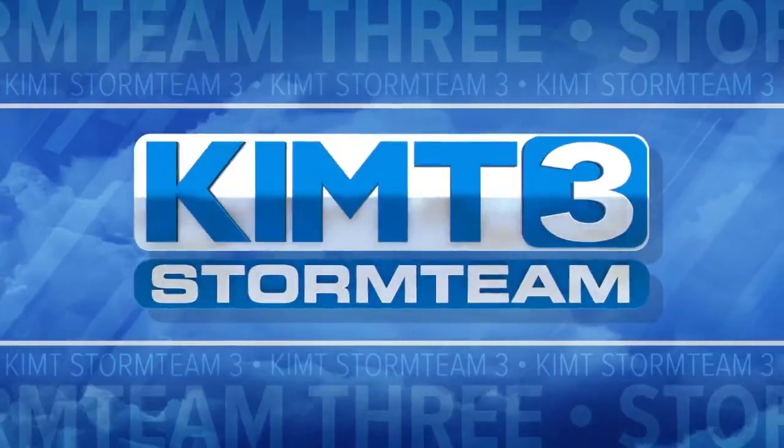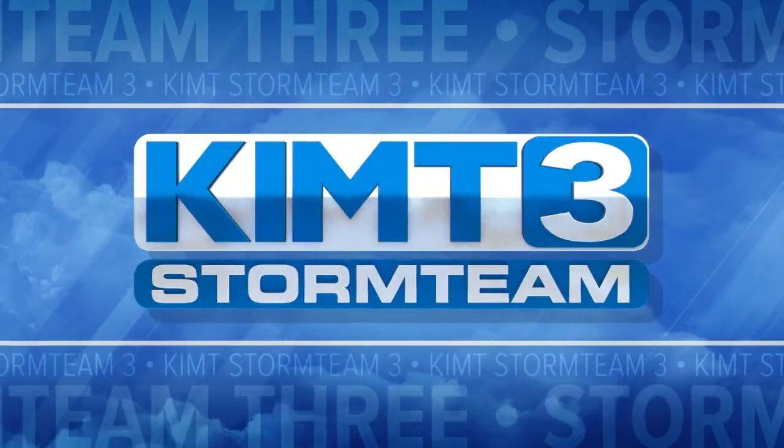Storms to alert you first — this is KIMT Storm Team 3 weather coverage you can count on.